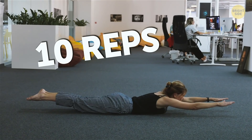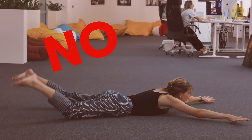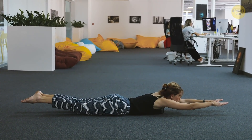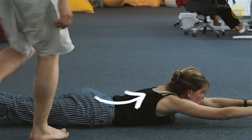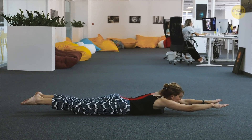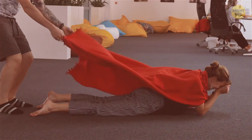Do 10 reps. The Superman exercise helps build strong back extensor muscles, which is really important if you want to avoid lower back pain. On top of that, working these muscles helps you build good posture, which will prevent back pain in the future. If the extensors are weak, they can't support your spine and pelvis properly, so you might develop pain in that region.